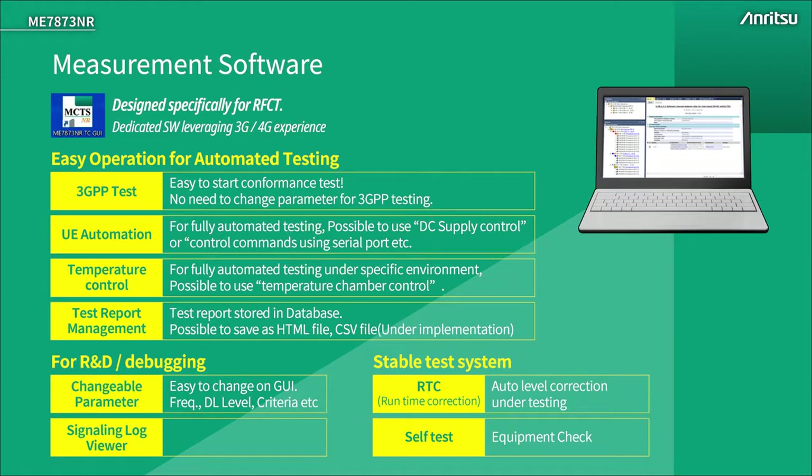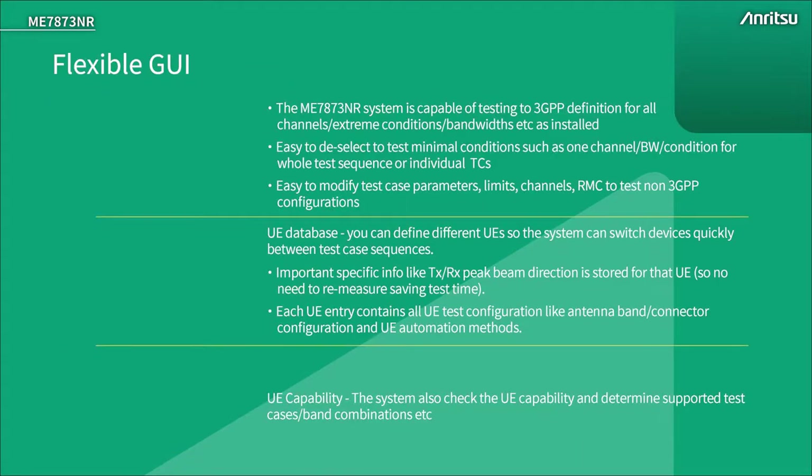Stability is maintained with an automatic calibration routine called runtime correction, which seamlessly operates in the background to ensure measurement accuracy is maintained at all times. For user confidence, there are guided self-test routines to confirm the system is operating normally. As well as 3GPP testing, it's also possible to simply and quickly test additional configurations.